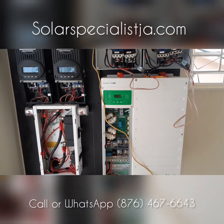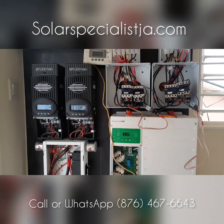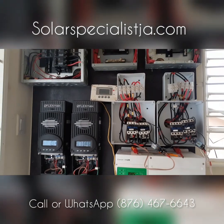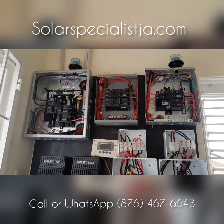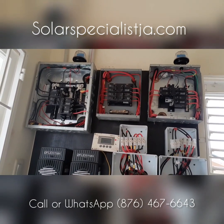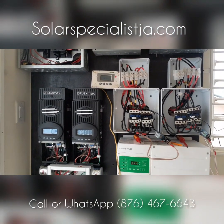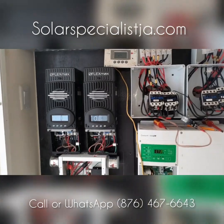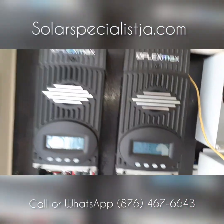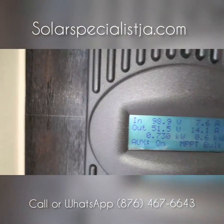Right here we have the Schneider Electric XW Pro, which is fairly new on the market. It's pretty much the same as the XW Plus but with some new updates — pretty much the same equipment. We also have the Flex Max 80 by Outback. Here are two FM 80s; our panels and controllers are pretty much even.